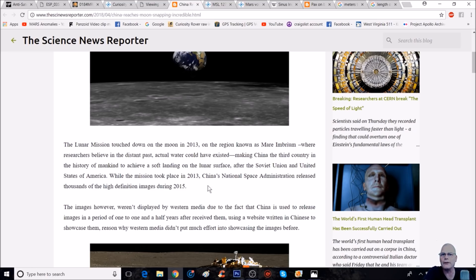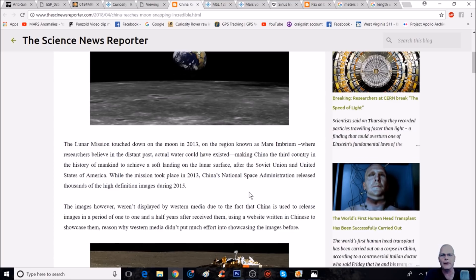While the mission took place in 2013, China's National Space Administration — the CNSA, our equivalent of NASA — released thousands of high-definition images during 2015. Kind of a red flag, don't you think? In 2013 they did send out photos to the public, but there weren't too many of them. So why wait two years to send out high-definition images? Because we get to manipulate and obfuscate — and I'm going to show you what I mean by that in a big way.